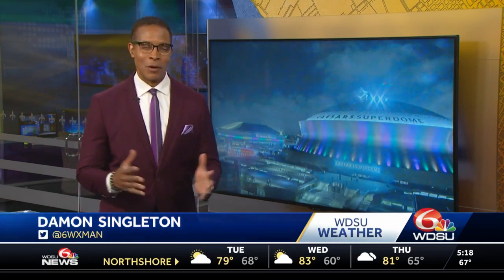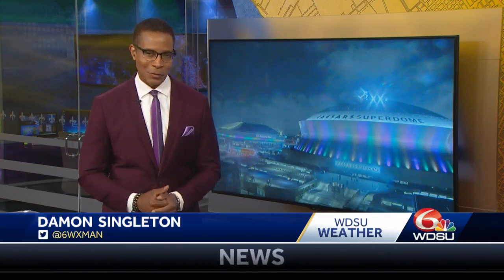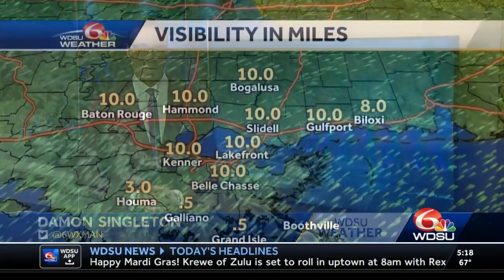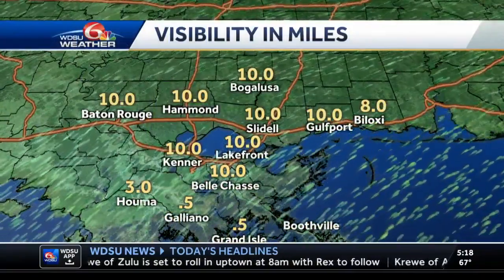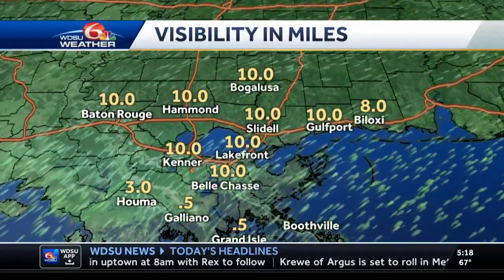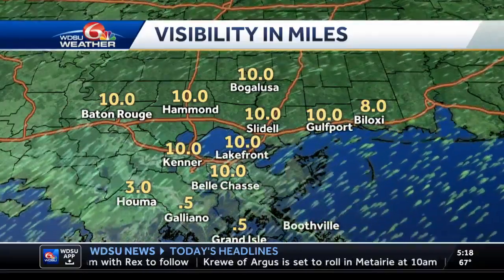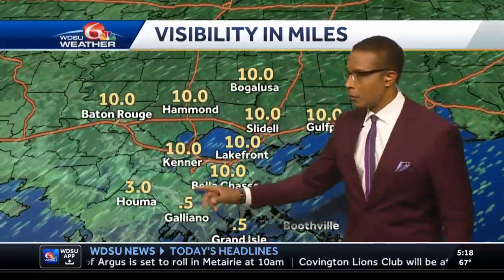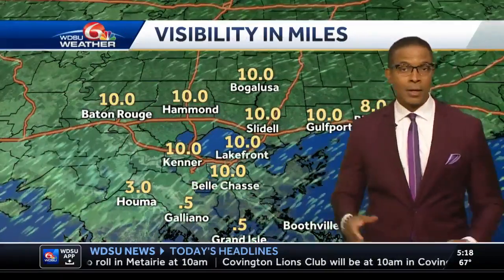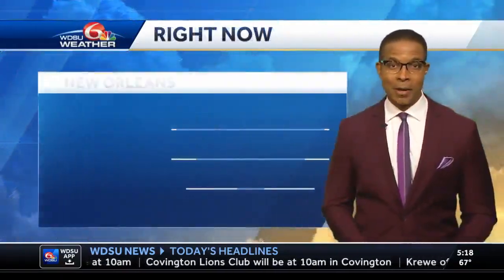Superdome skies above the dome are partly cloudy, as they are across southeast Louisiana. We've been talking about the fog in some parts of the area, mainly down here on the south shore. Galliano and Grand Isle have the lowest visibility at a half a mile in both locations. Visibility has dropped in Houma to three miles, while the rest of the area is at 10 miles.